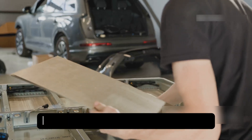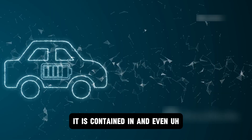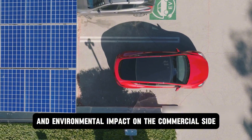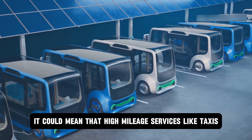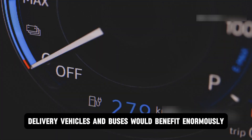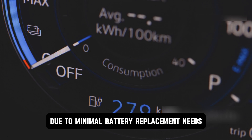The battery could actually outlive the vehicle it is contained in — and even multiple vehicles. It would also reduce long-term ownership costs and environmental impact. On the commercial side, high-mileage services like taxis, delivery vehicles, and buses would benefit enormously, with a lower total cost of ownership due to minimal battery replacement needs.